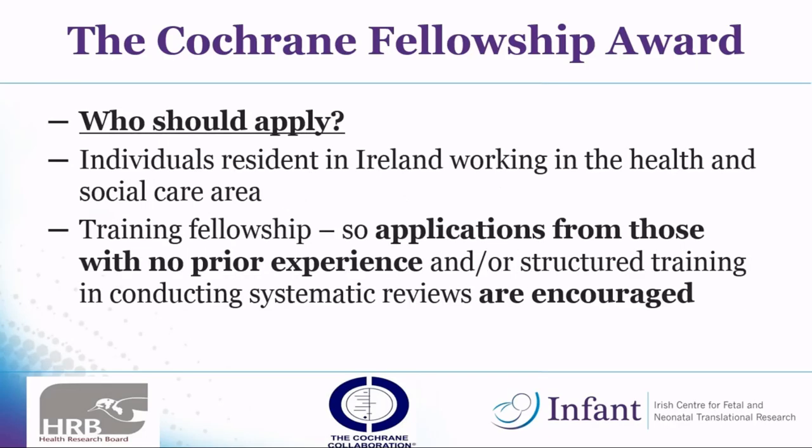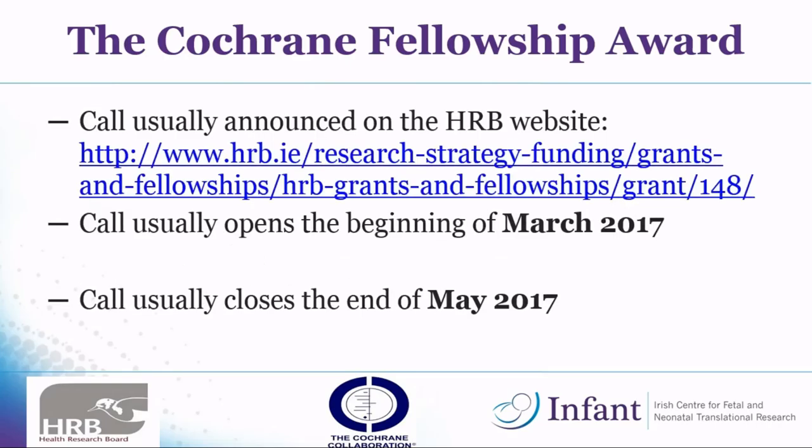Who should apply? Basically anyone living in Ireland and working in health and social care can apply. It is a training fellowship, so if you've got no prior experience in systematic reviews that's fine — you don't have to be an expert because you'll do all the training courses as part of the fellowship. The call is usually announced at the beginning of March, opens in March 2017, and closes at the end of May. You can find it on the HRB website.